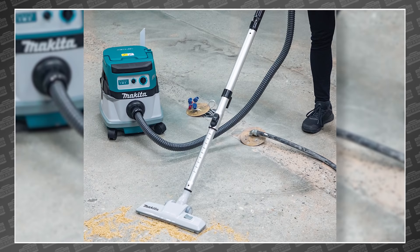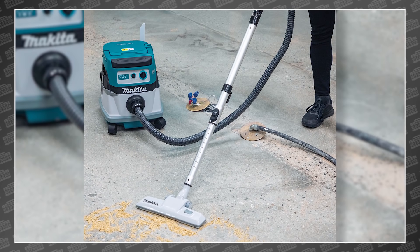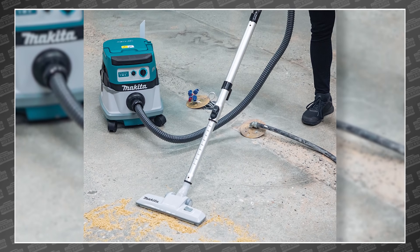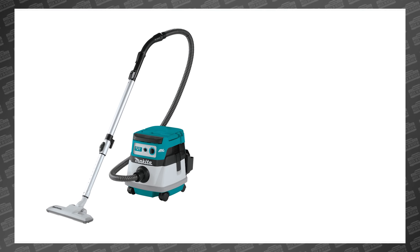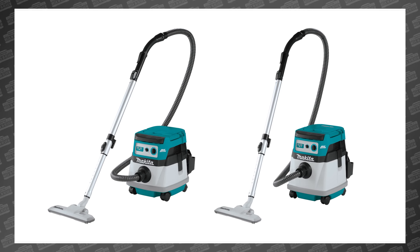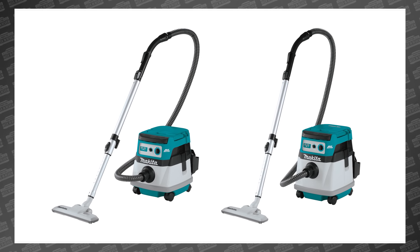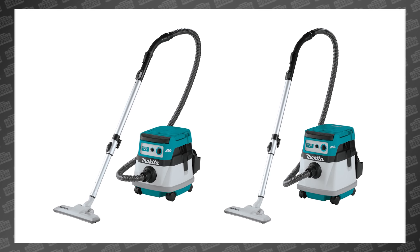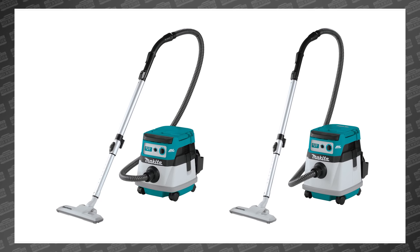Next up, Makita dropped two improved 18-volt X2 LXT brushless cordless wet-dry vacs that claim longer run time and even quieter operating sound levels — the XCV20Z and the XCV23Z. They both claim that with two LXT 5 amp hour batteries you'll get 100 minutes of run time and only 64 decibels on their highest speeds.